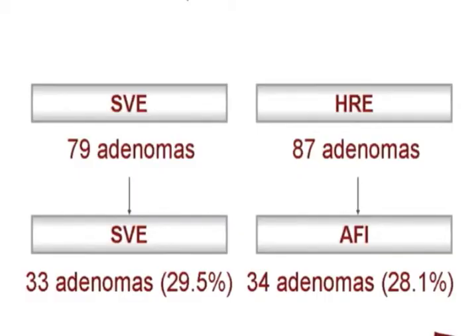These are the results with regards to adenoma detection in both groups. During the first session, 79 adenomas were found in the standard group and 87 in the ETMI group. During the second session, another 33 adenomas were found in the standard group and 34 in the ETMI group, resulting in an adenoma miss rate of 29.5% in the standard group and 28.1% in the ETMI group. There were no significant differences between the two groups.